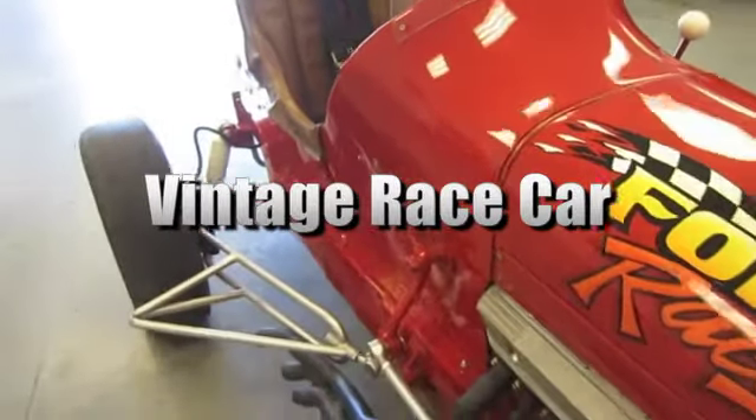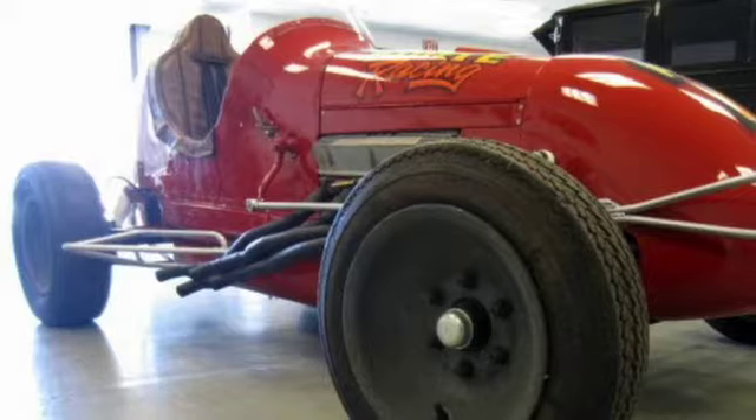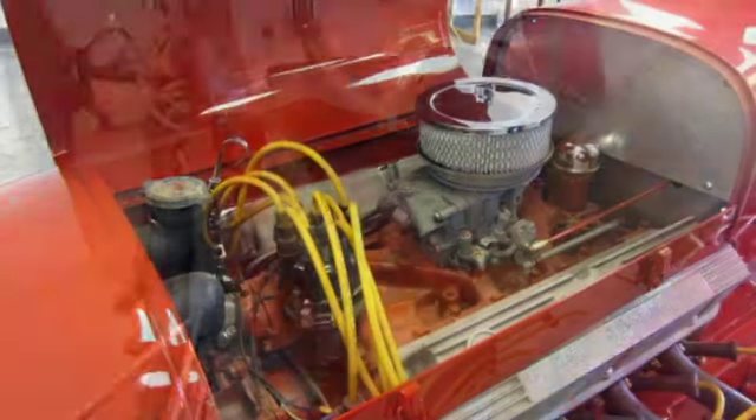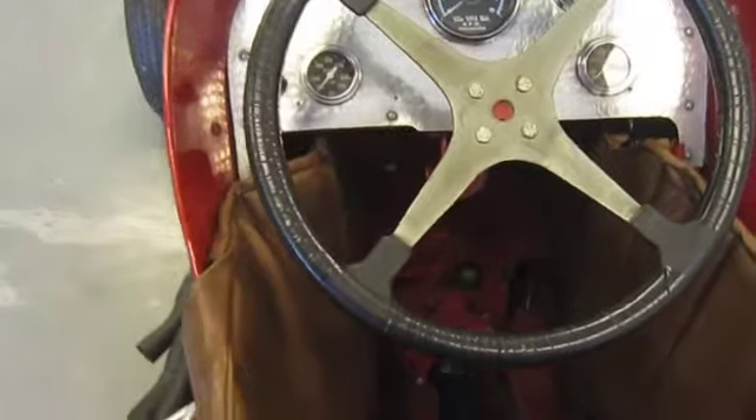You're looking at a fully restored vintage race car. This car comes from a private collection of classic cars and is believed to have been built in 1937. It is currently powered by a 260 Ford V8 engine with a racing in-and-out transmission. There are four-wheel hydraulic brakes, and this unit comes with a tachometer, oil temp, water temp, and pressure gauges.